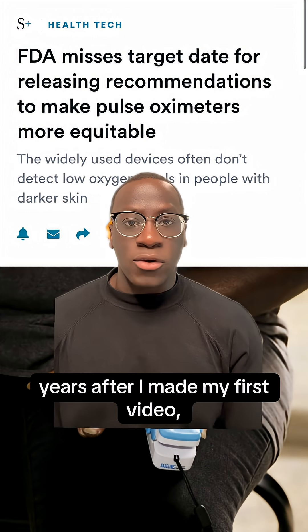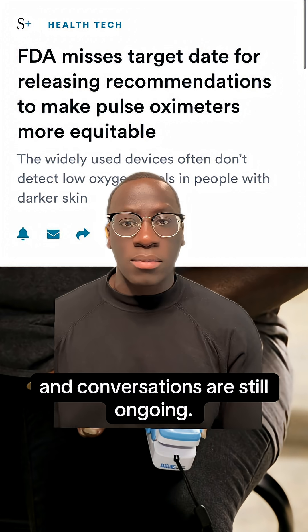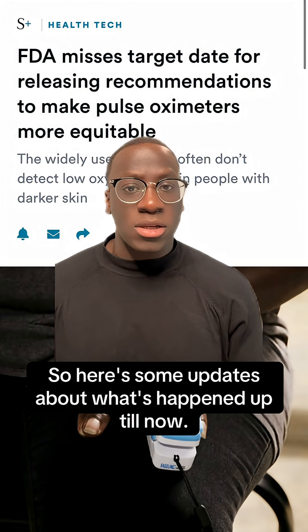Yet even now, years after I made my first video, the problem still hasn't been fixed and conversations are still ongoing. But here's some updates about what's happened up till now.